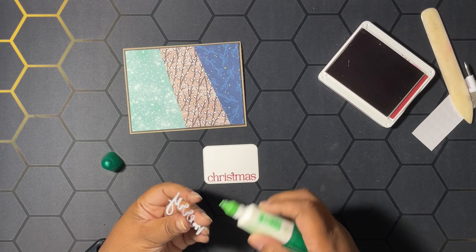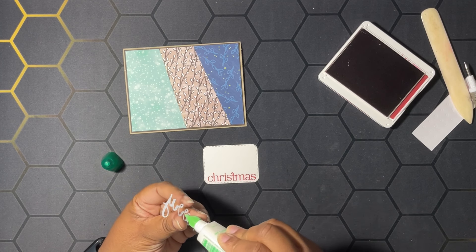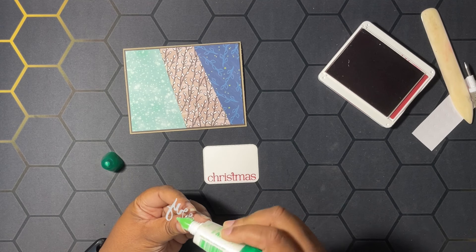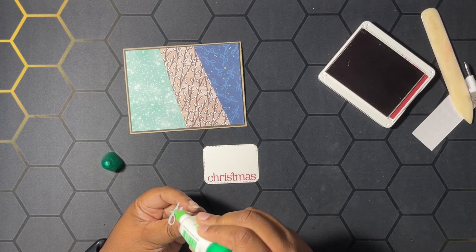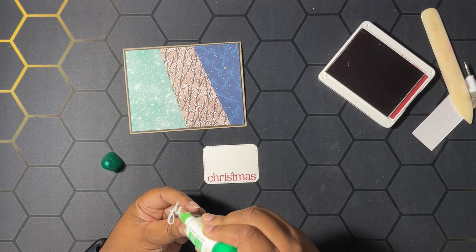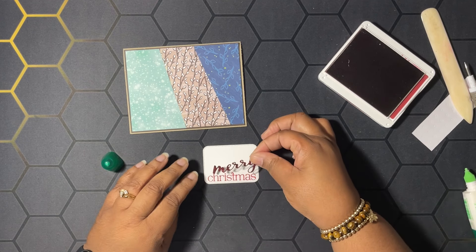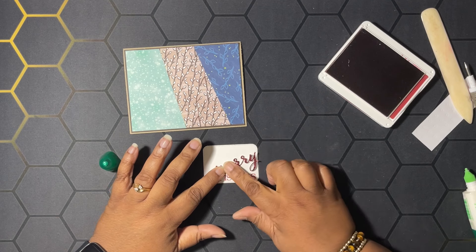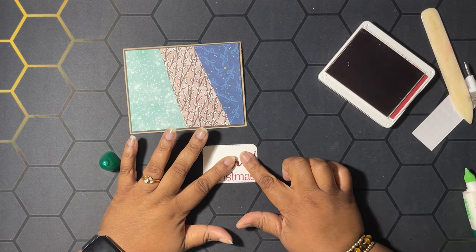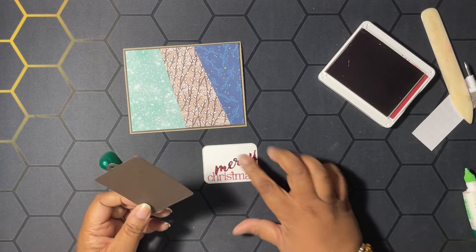I should have used adhesive sheets to make this a sticker — that would have been a lot easier than trying to put glue on the back. I don't have any little sponges, otherwise I'd use the technique where you put glue on your silicone sheet. So we're going to put this right about here, just like that.